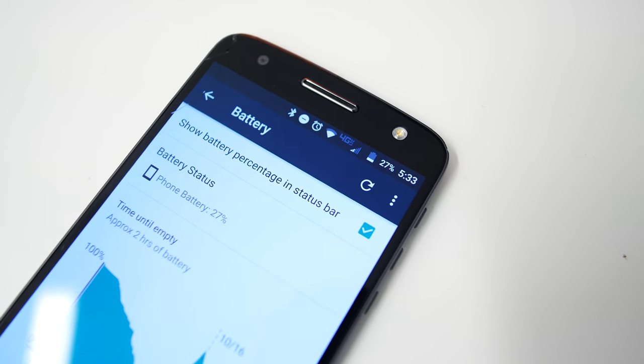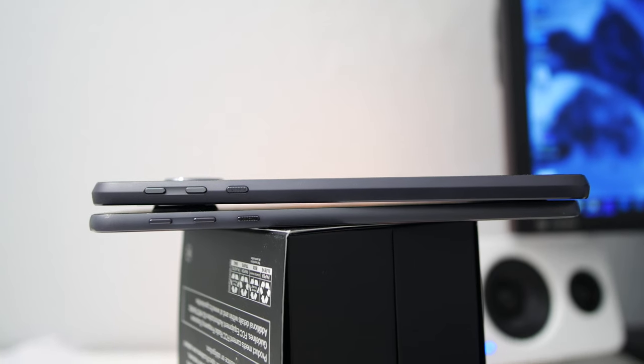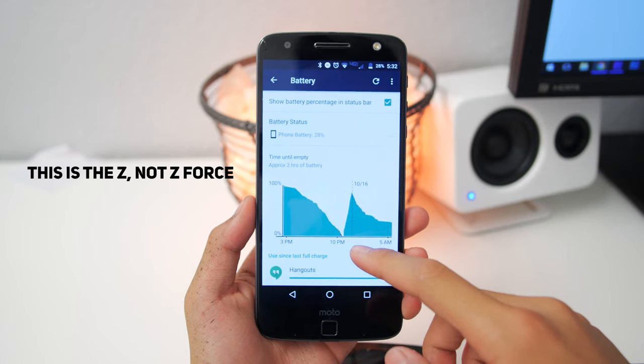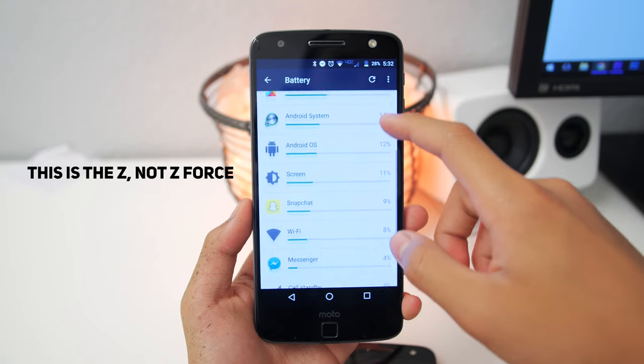Let's talk about battery life. On the Moto Z Force, it's pretty average, around 4 hours of screen-on time — and I should be getting more given the extra thickness of the Force. However, for the Moto Z that's really thin, I only get about a half day of battery life. It's really bad.